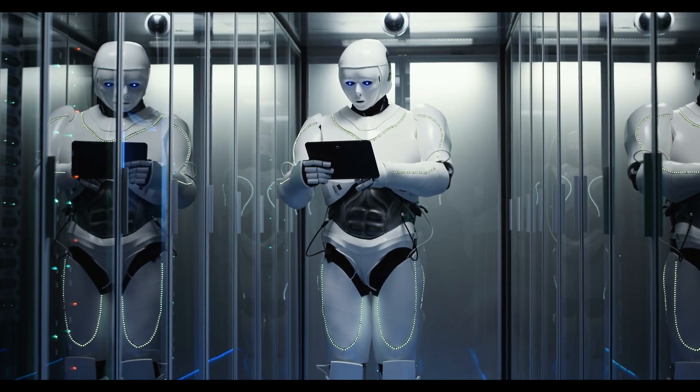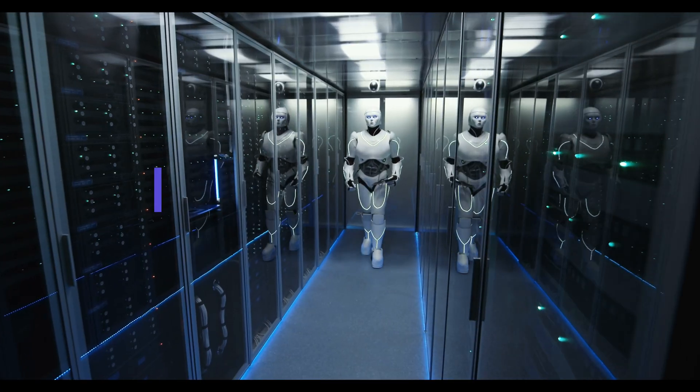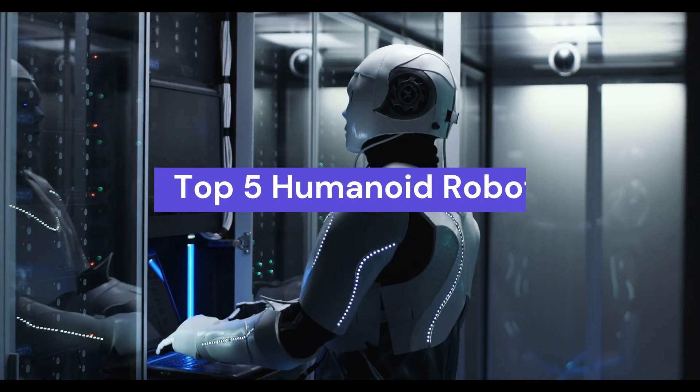Hello everyone, welcome back to Texabot. Today we are looking at the top 5 robots. Let's dive into it.